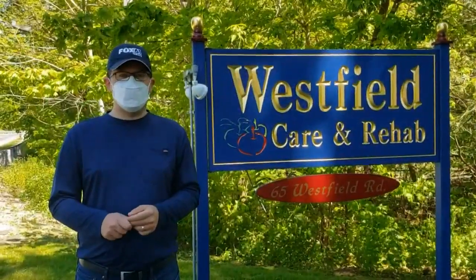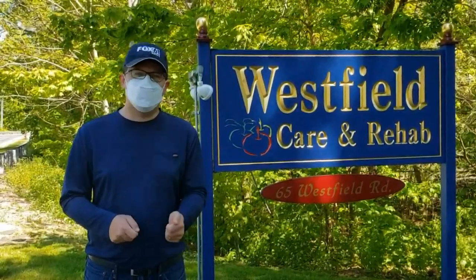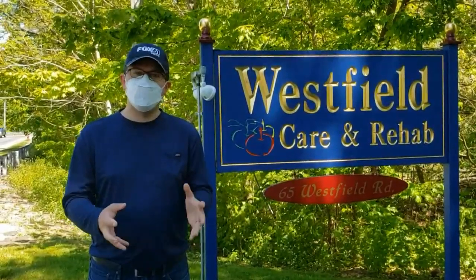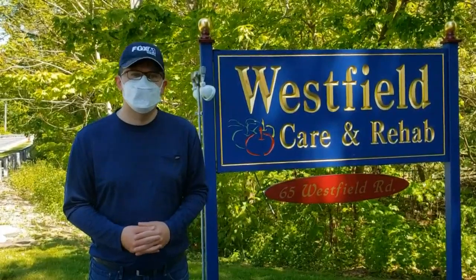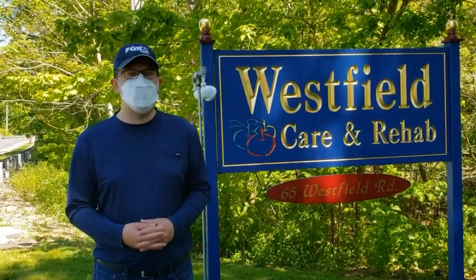Donna told me that because they're treating only about a dozen patients, they can really focus on specialized individual care. They have three registered nurses and six certified nurses assistants. Reporting in Meriden, Matt Caron, Fox 61 News.